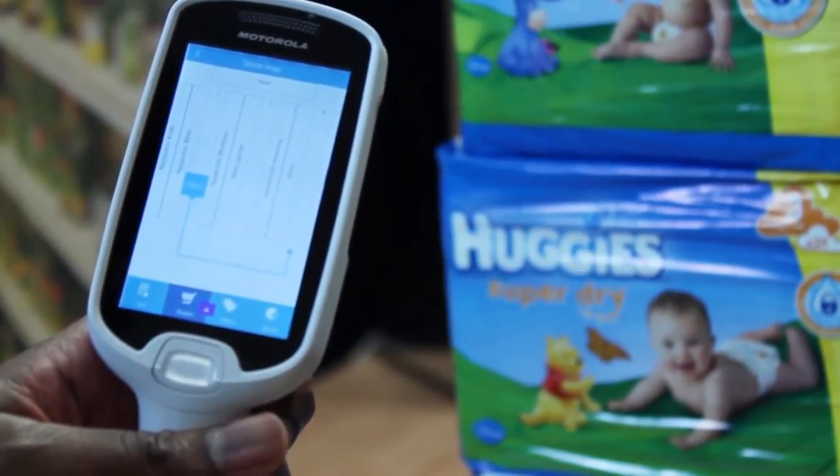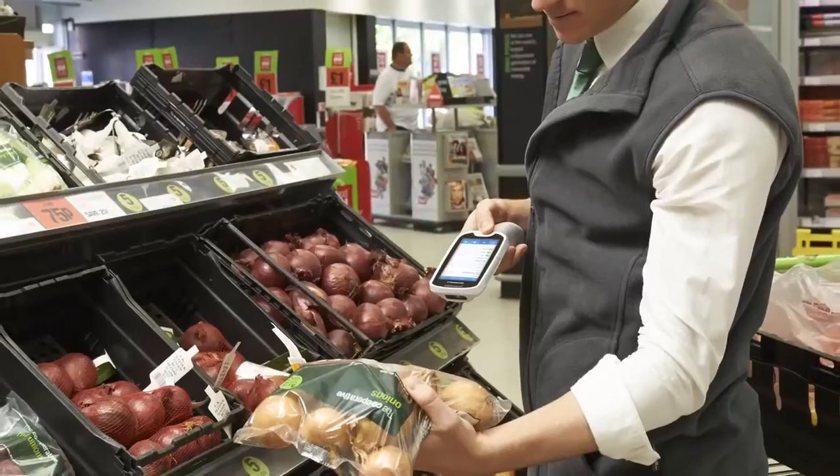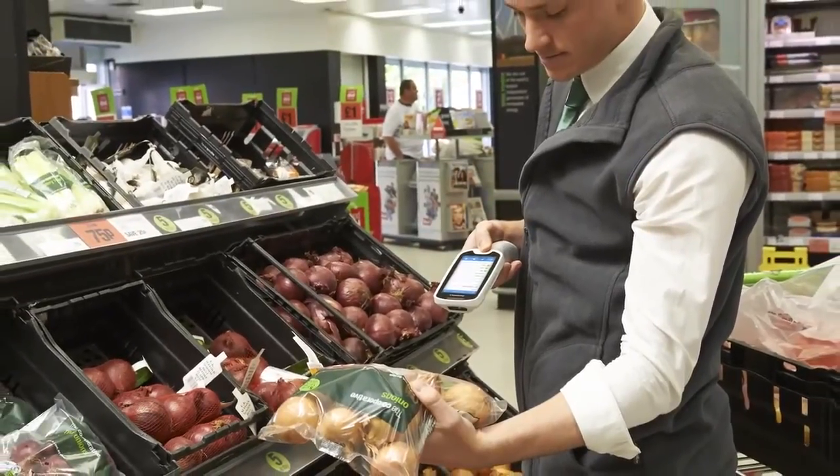Personalised offers, along with a faster, more convenient shop, and the fact that your staff have more time to spend with customers, helps to increase customer loyalty. You can also save money as your staff can use the same MC18s to manage price checks and stock taking faster.